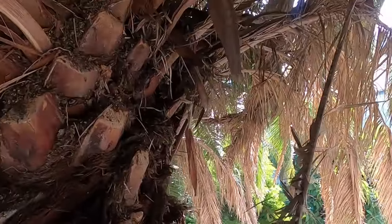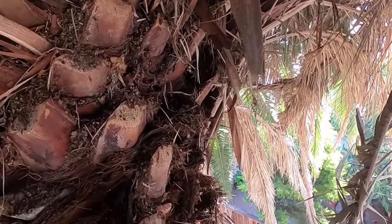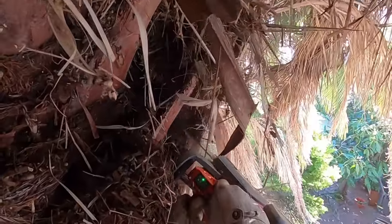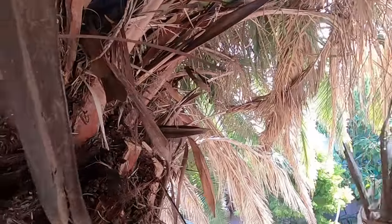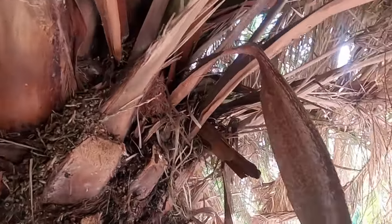You can see all the nests I'm pulling out of here. There were little rats running around in this tree, squirrels, spiders — everything wants to get you in this tree. So you've got to take your time.